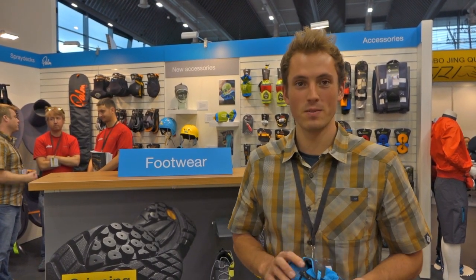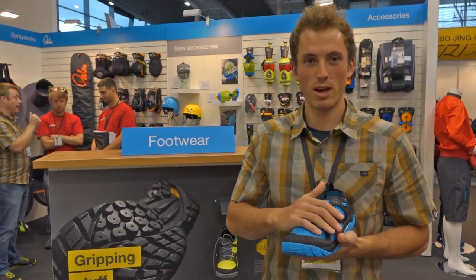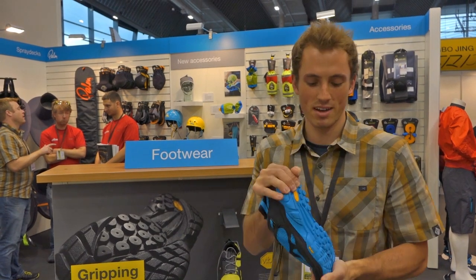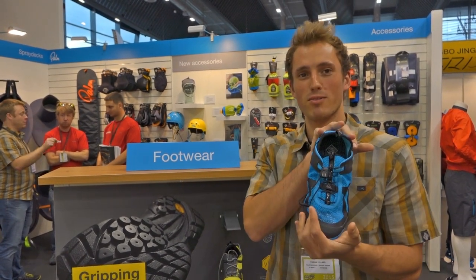My name is Fabian Kellner. We are at the Vettel Expo in Nuremberg, and my favorite product is the Canva Air. With the mesh, it's very light and tough at the same time. This is my favorite product for next year.